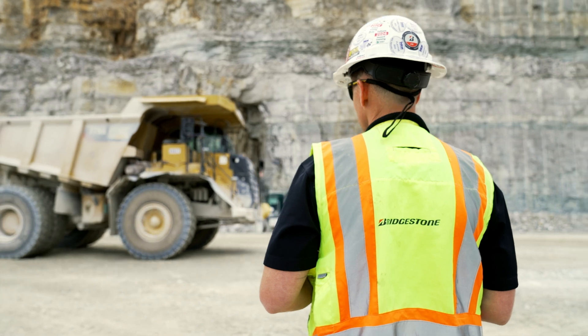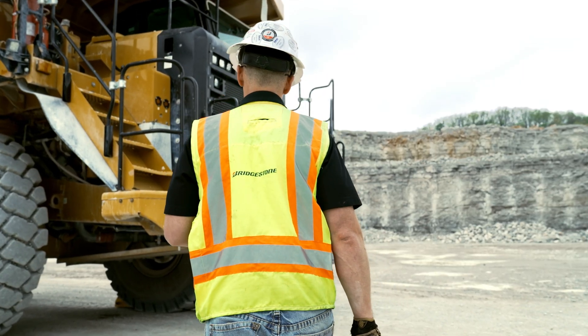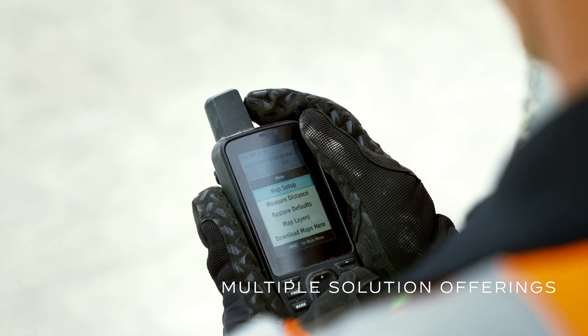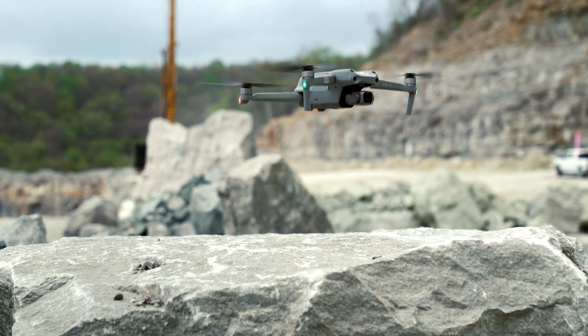What I enjoy most about Bridgestone engineering solutions is being able to be on-site and using the many tools we have to not only solve immediate problems but be able to help our customers get the most out of their tires.